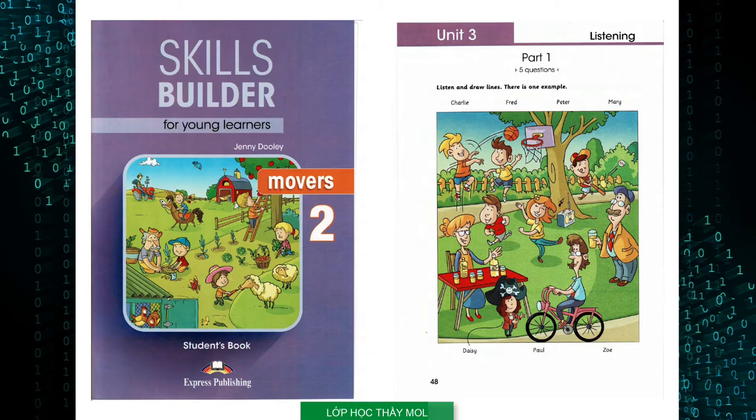Skills Builder for Young Learners Movers 2, by Jenny Dooley. Copyright Express Publishing. All rights reserved. This is Skills Builder for Young Learners Movers 2, Unit 3.